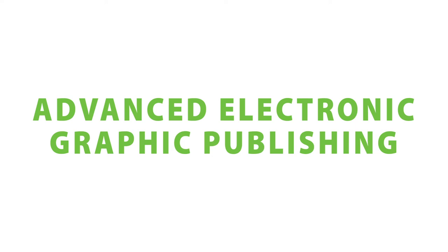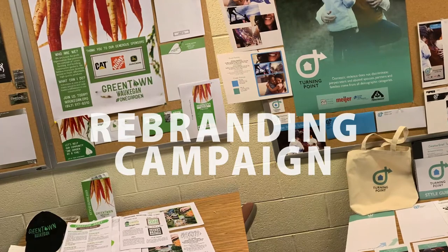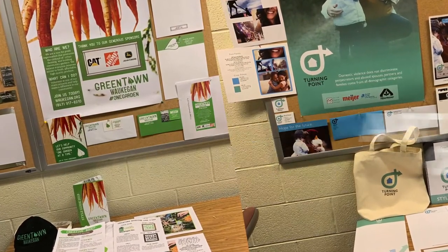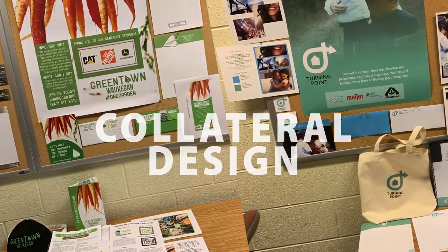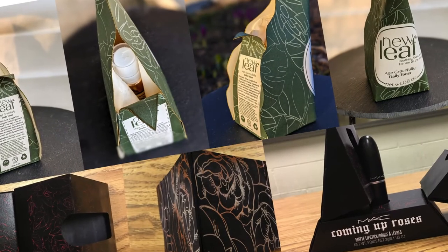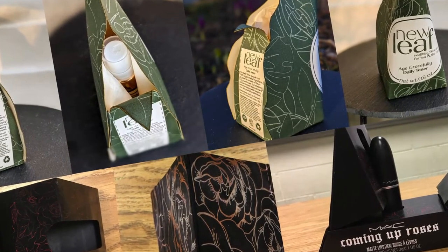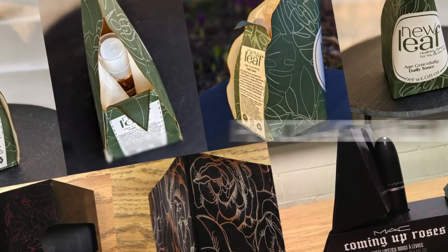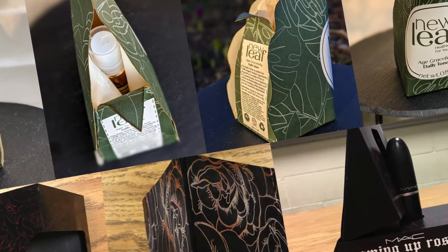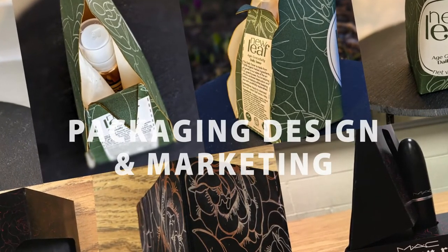In advanced electronic graphic publishing, students choose a not-for-profit to rebrand and then create a campaign. We investigate the art and power of brand and practice how to extend that brand in company collateral. Our most advanced course is packaging design, where students investigate the importance of brand on a shelf and how packaging influences purchasing. Once students understand the highly precise technical layout requirements, their projects include a broad range of packaging design and marketing strategies.